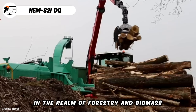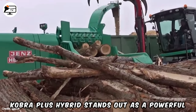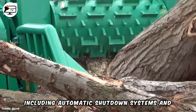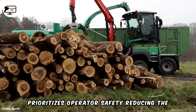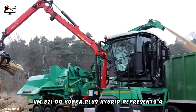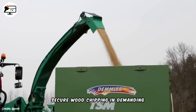In the realm of forestry and biomass industries, the Gens SF Hacker HEM 821DQ Cobra Plus Hybrid stands out as a powerful and innovative wood chipper designed for heavy-duty use. Equipped with numerous safety features, including automatic shutdown systems and emergency stop buttons, this machine prioritizes operator safety, reducing the risk of accidents and injuries. The Gens SF Hacker HEM 821DQ Cobra Plus Hybrid represents a cutting-edge solution for efficient and secure wood chipping in demanding industrial settings.